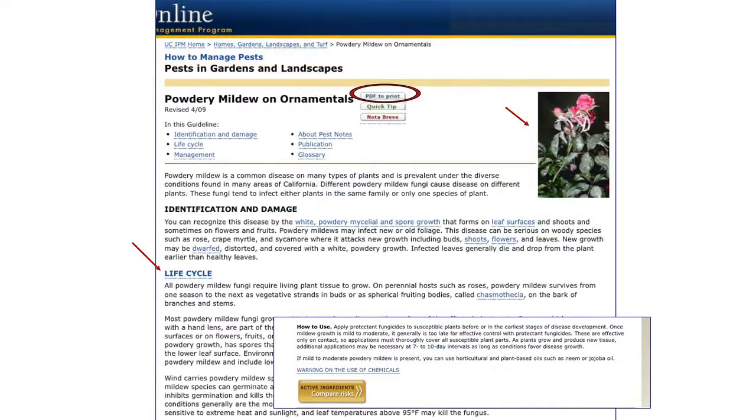Here's another example - powdery mildew on azalea. You click on that and go to the pest note. The pest note on the web isn't as attractive as printing it out - I recommend using the PDF. You'll see up here it says 'PDF to print.' It also links to a quick tip, and there's also a 'nota breve,' which links to the Spanish version of the quick tip on powdery mildew.